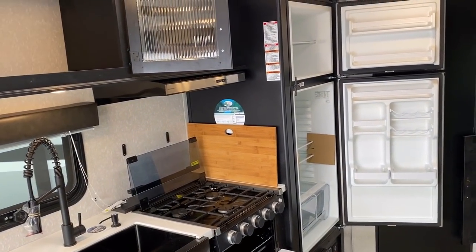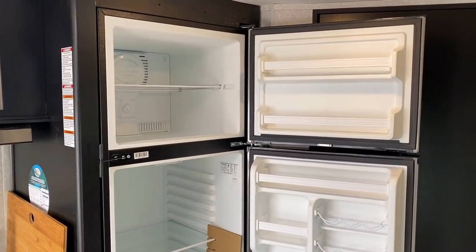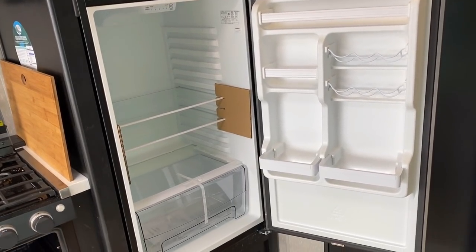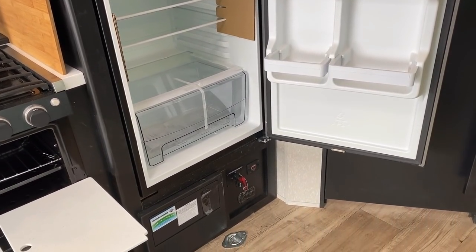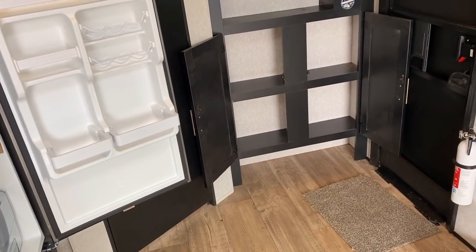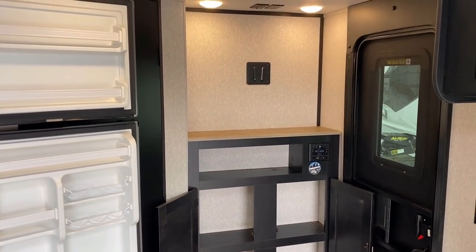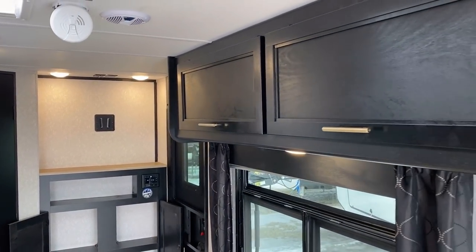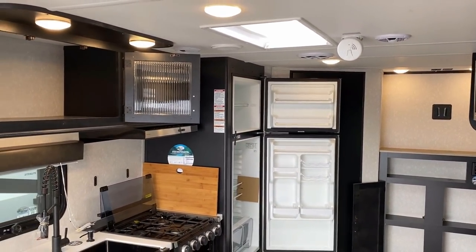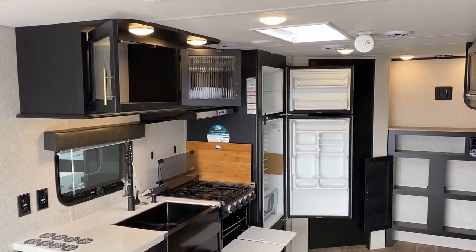Moving on — we have that 10.7 cubic foot 12-volt DC compressor fridge. There is an option to go to a gas-electric two-way, but I think you drop down to like a six cubic foot absorption fridge. Our converter is down below, and there's a handy battery disconnect switch as part of the juice pad. Walk right in the door — place to kick off your shoes, a little shoe garage right by the door. This doesn't have a traditional pantry, so the cabinet above the picture window and below the entertainment center are going to be your primary pantry space.